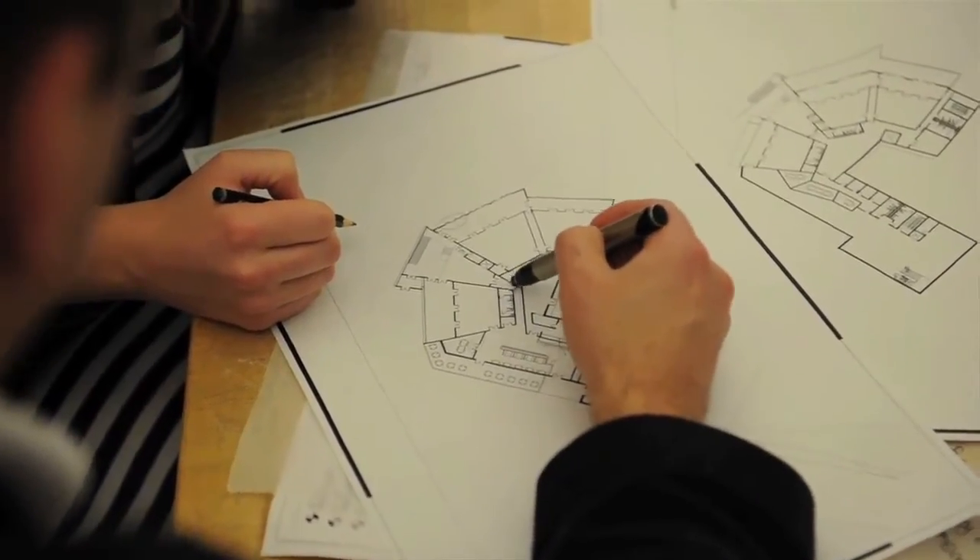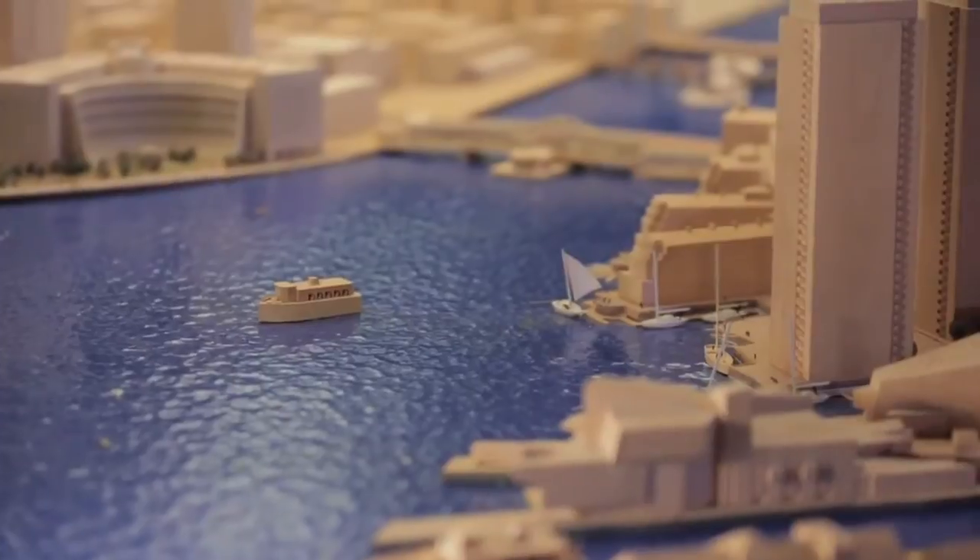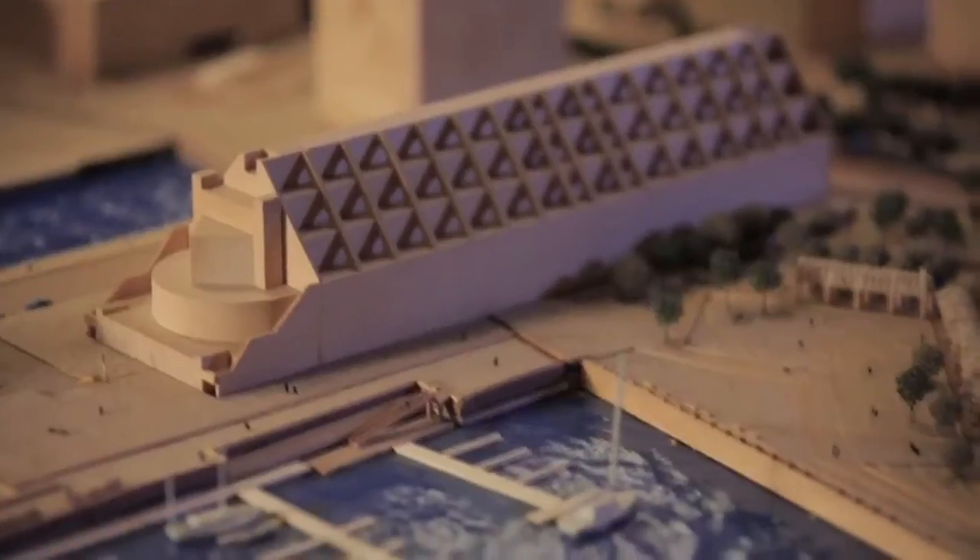How do we start implementing new energy systems in cities? How do we have more sustainable transportation models? How do we brace for sea level rise and climate change? How do we deal with storm surge events? These are all fundamental aspects of how you design an urban environment to be sustainable, and they are fundamental to our education in the program of urban landscape.